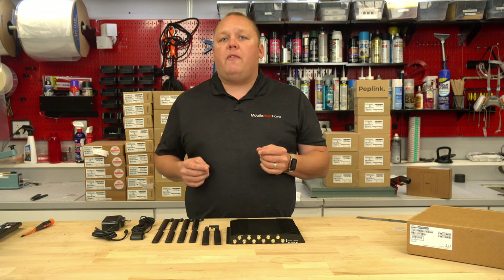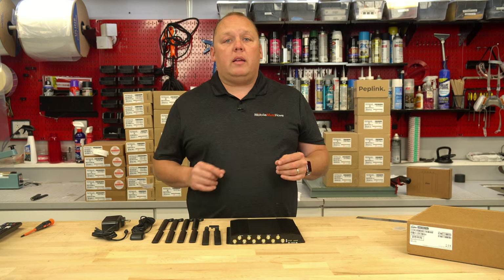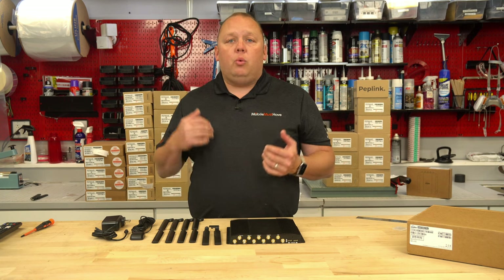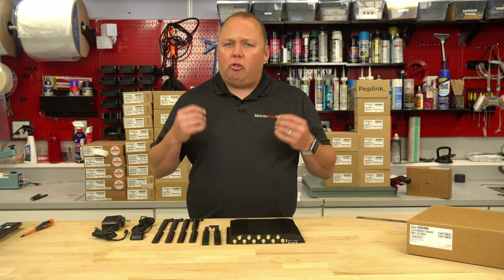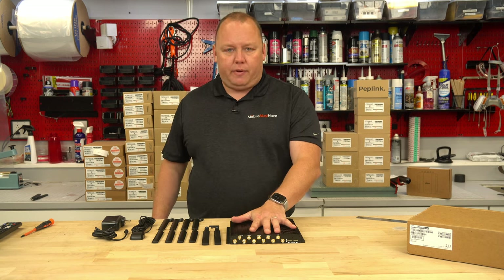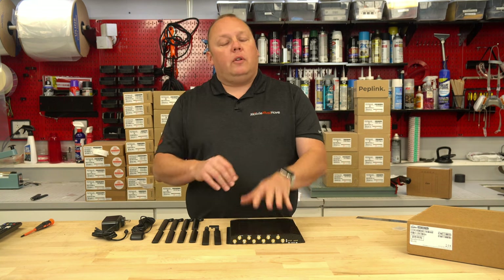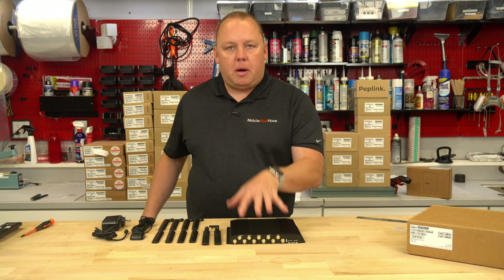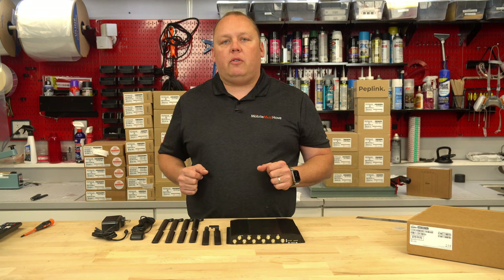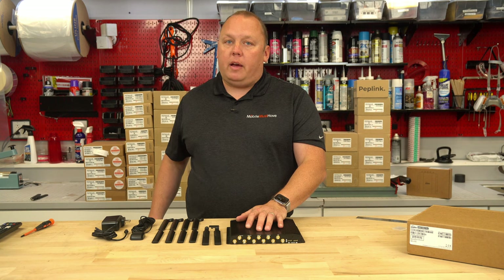The membership also gets you discounts on data plans and access to the Mobile Internet Resource Center, with varying levels of access depending on the membership you choose. We run forums on more advanced features as well as webinars where Mobile Internet Resource Center team members and myself go through features and show how to set them up. If you're thinking about buying this device, it is essentially free — so buy that membership before buying the device so your account is upgraded and you get those discounts.